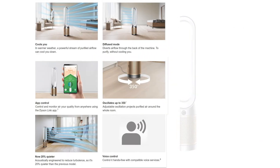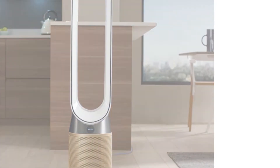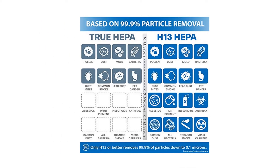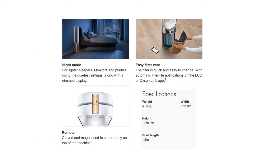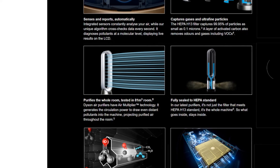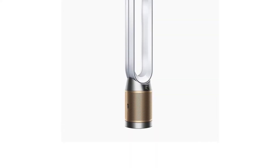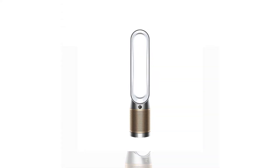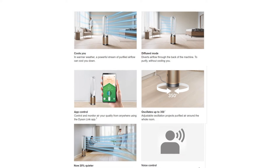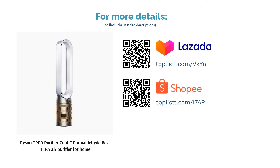This air purifier also cools you down with a powerful stream of purified airflow, and it's 20% quieter than the previous model thanks to acoustic engineering that reduces turbulence. Specifications: weight 4.85 kg, height 1050mm, width 220mm, cord length 1.8m, warranty 2 years. Key features include app control, voice control, and oscillation up to 350°. Some reviews suggest you shouldn't rely on it primarily as a cooling device — its main function is air purification.